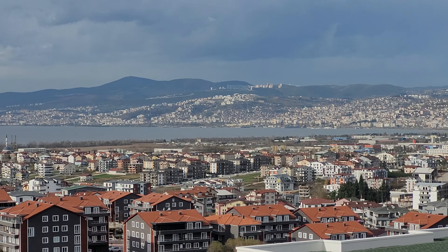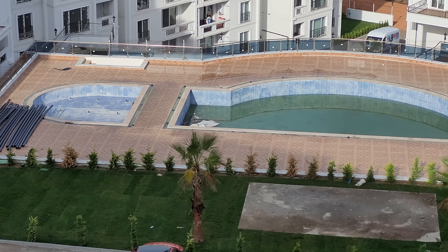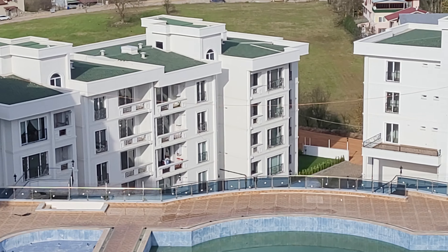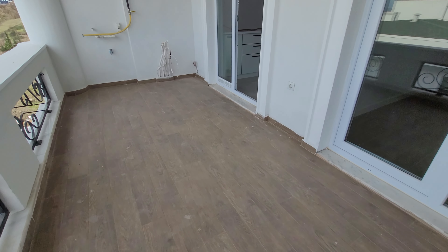This side sea view, this side city view, this side pool view. The balcony is very bright.